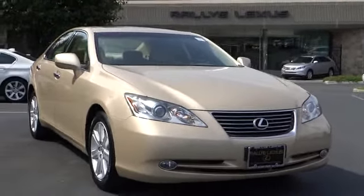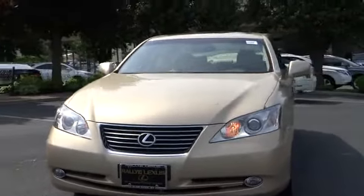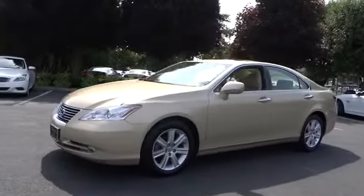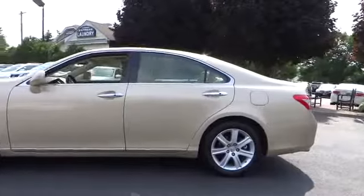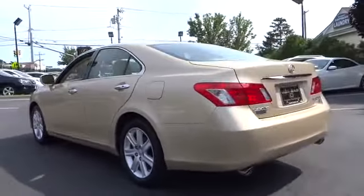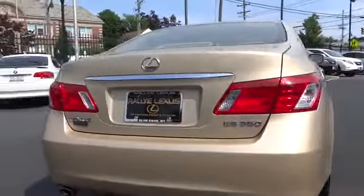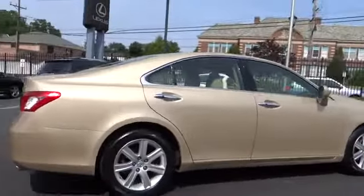2007 ES 350. The Lexus ES 350 is a sophisticated combination of distinctive styling, luxury, and smooth performance. A 3.5 liter V6 engine propels the ES from 0 to 60 miles per hour in 6.8 seconds, and the countless standard interior features transport you to a new level of luxury and convenience. Priced below $20,000, this vehicle